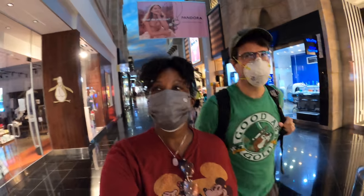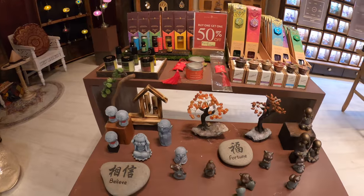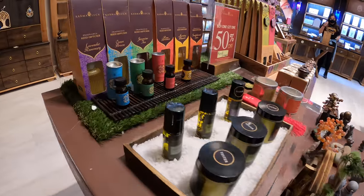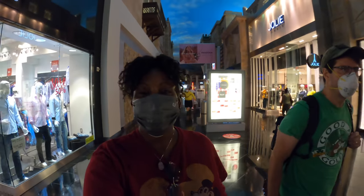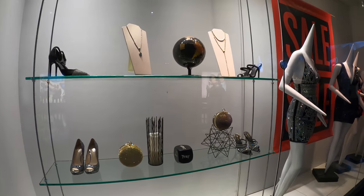One thing we can say about the Miracle Mile shops is there's quite a lot of shops — great options, and even more affordable ones. Some shops in the casinos are very pricey, like Louis Vuitton and similar places. But at the Miracle Mile shops you get places like Guess, H&M, and Edge — a lot of very affordable shops.